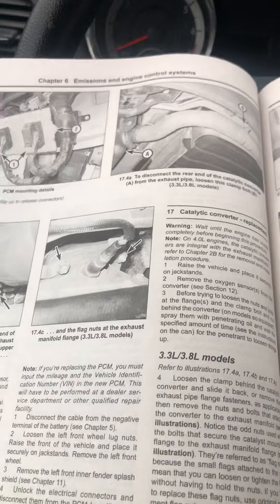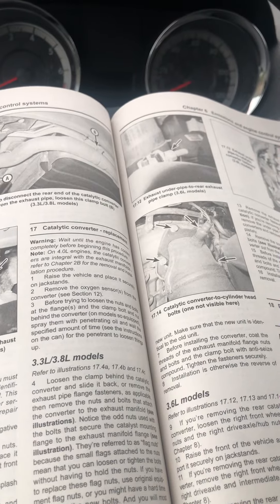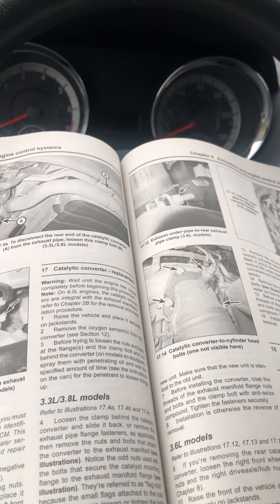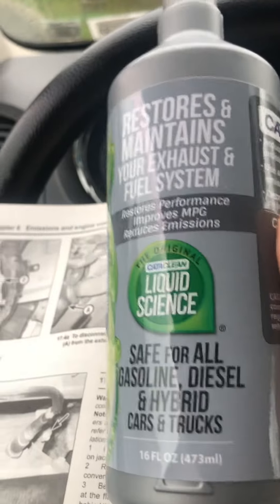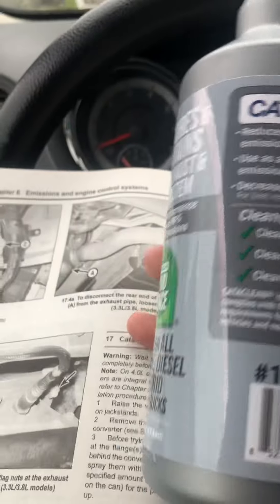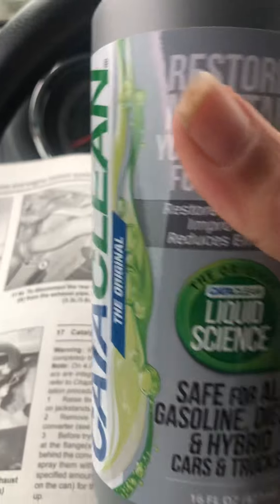Looking in the book, you gotta dismantle stuff under the car — thousands of dollars. My dad told me about this stuff I'm gonna try. It's not the same brand he mentioned but it's similar, and I did a lot of research on it. It's called Cataclean, and it's supposed to clean your catalytic converter to help get those codes cleared. It's something you put in the gas tank.